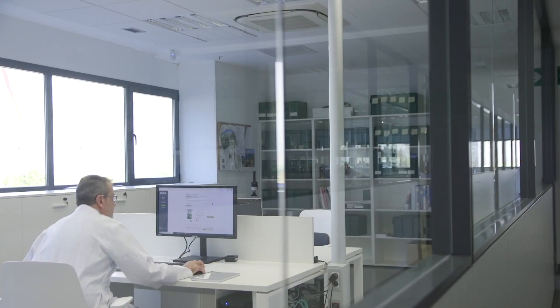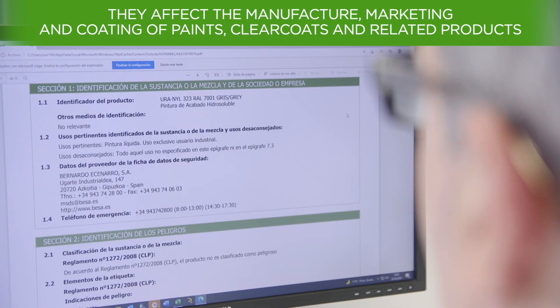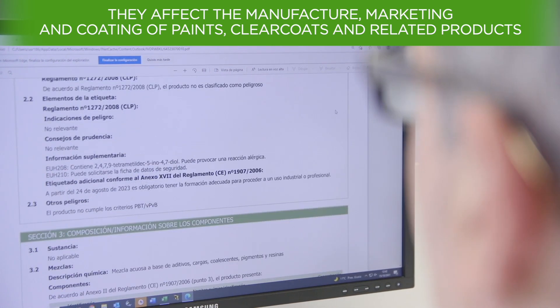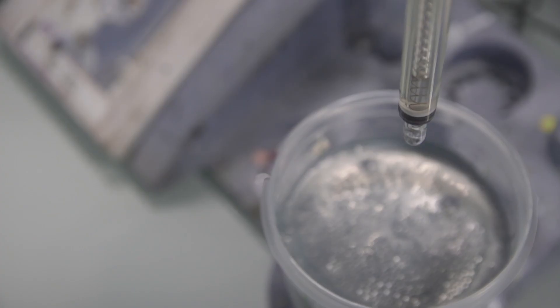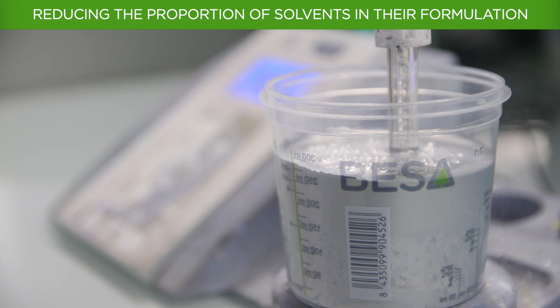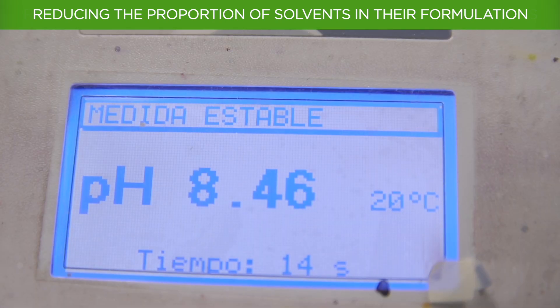In recent years, the European Union has developed several directives that act on the sources of VOCs — volatile organic compounds — with the aim of reducing their emissions into the atmosphere. These directives affect the manufacture, marketing, and application of paints, clear coats, and related products. The possible alternative to reduce the emission of VOCs and comply with the limits set by new laws is to reduce the proportion of solvents in the formulations.